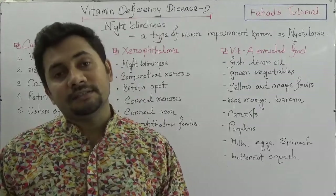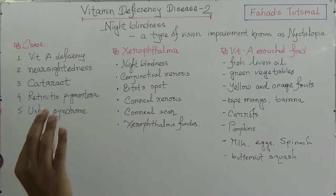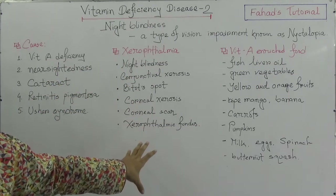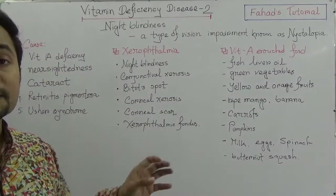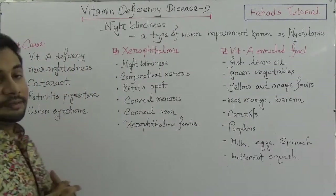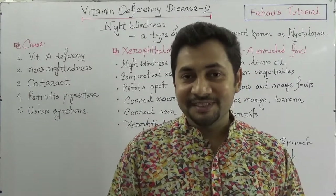In this tutorial, I've given a simple and short description of the causes of night blindness, the causes of xerophthalmia, and the vitamin A enriched foods required in our day-to-day life. I hope you understand about night blindness. Coming up in the next video: dyspepsia, peptic ulcer, and gastric ulcer. Take care.